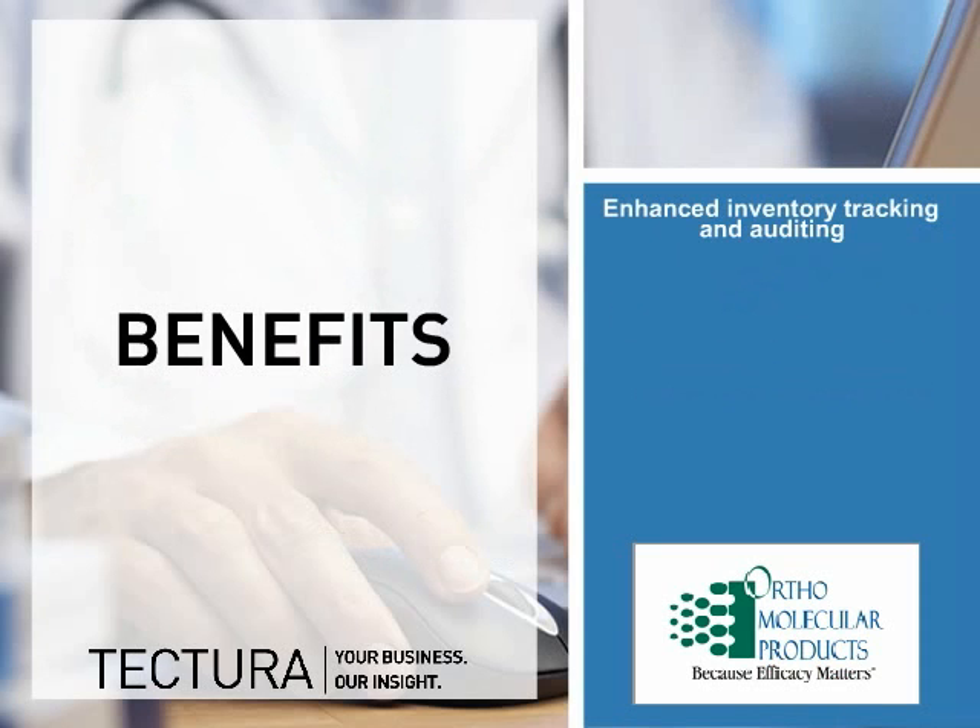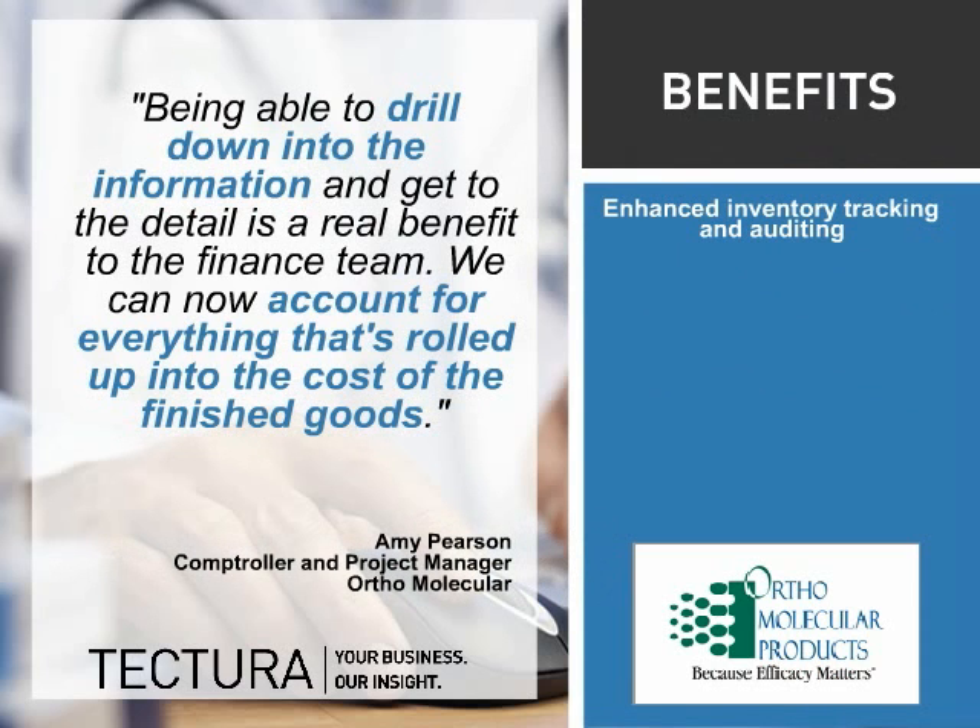Enhanced inventory tracking and auditing capabilities have greatly improved financial reporting and have also delivered full insight into the cost of finished goods.